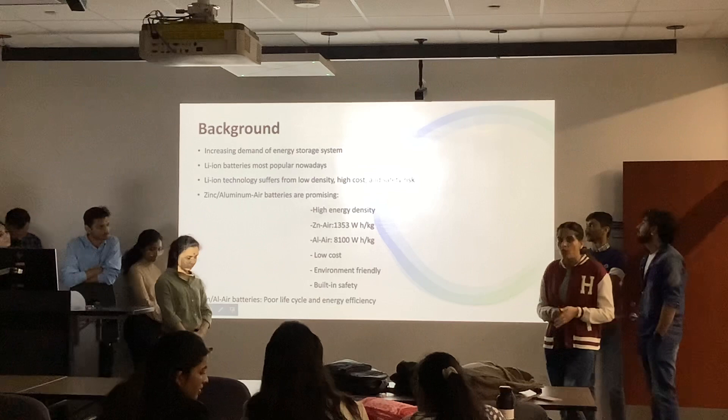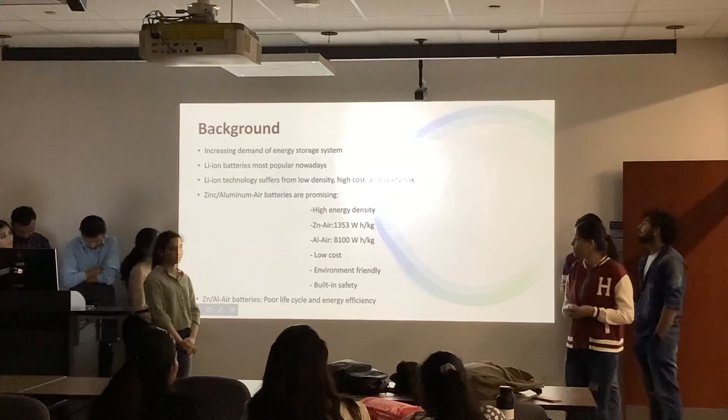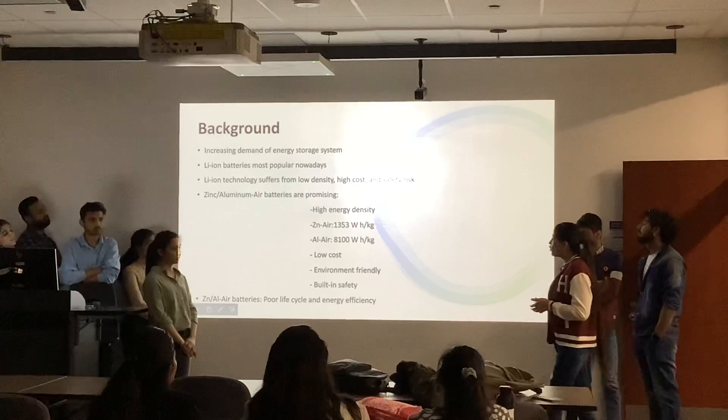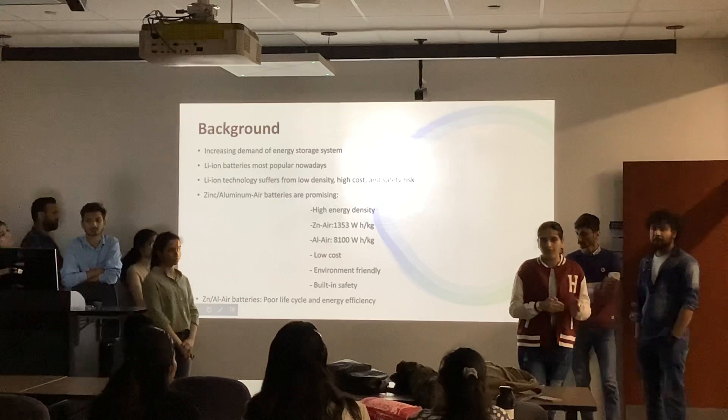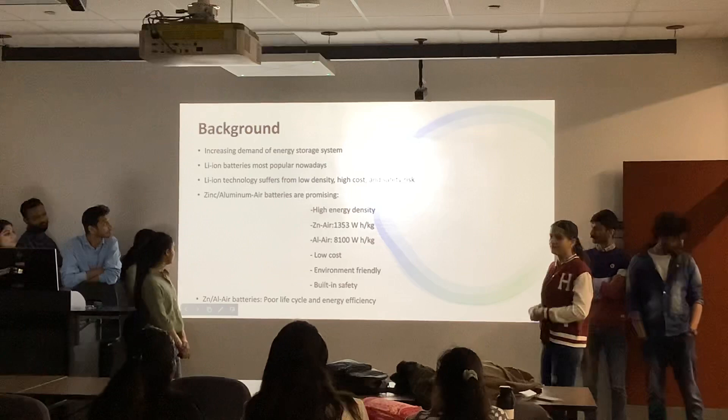As we know, the demand for energy storage systems is increasing day by day. Nowadays, lithium-ion batteries are more preferable compared to Aluminium and Zinc Air Batteries because of their high energy density. However, lithium-ion technology suffers from some limitations: it is sensitive to temperature, has high cost, poses safety risks, and lasts only 3 to 4 years after manufacturing. So our group mainly focused on improving the life cycle of batteries.